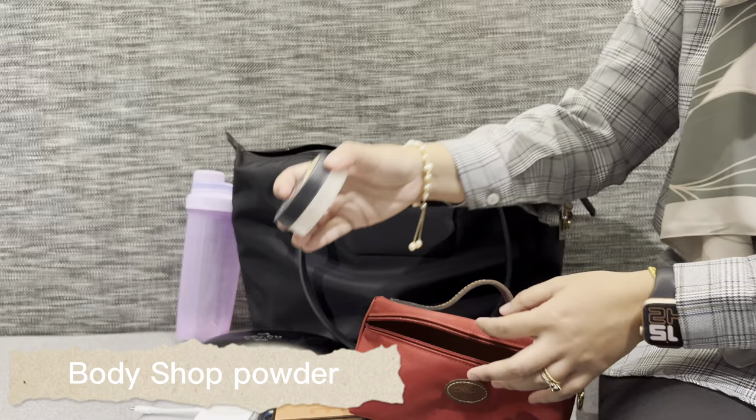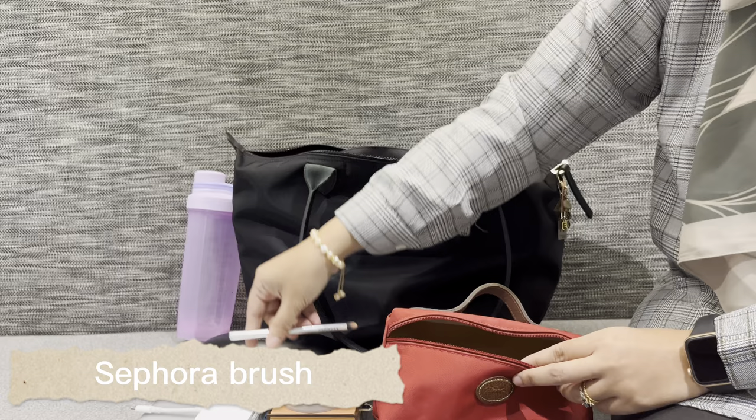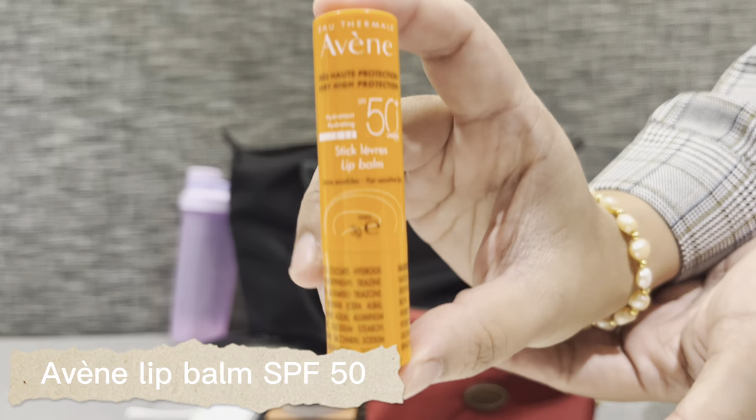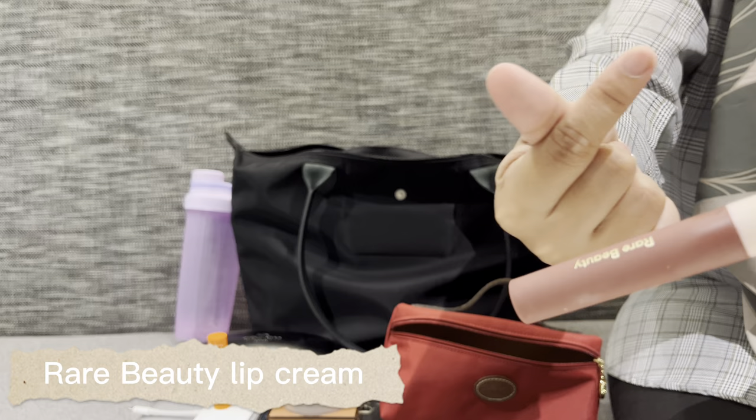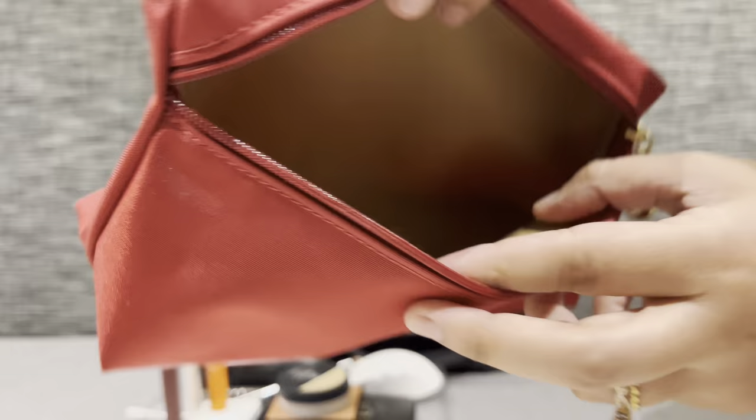Also a Body Shop powder, Maybelline eyeliner, eyebrow pencil, and a Sephora brush. There's a lip balm with SPF 50, a YB Beauty lip cream, and of course YB Beauty mascara — I always bring this with me. That's how the pouch looks when it's empty.